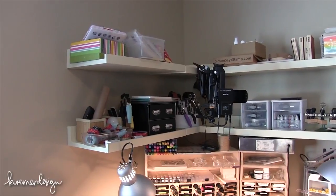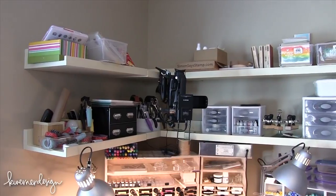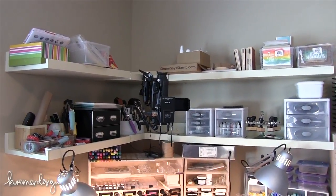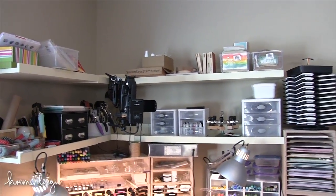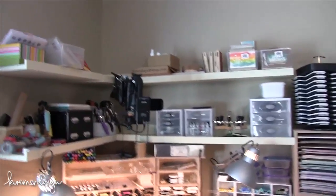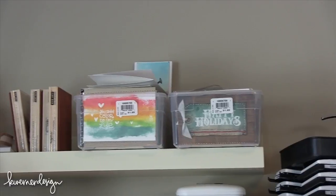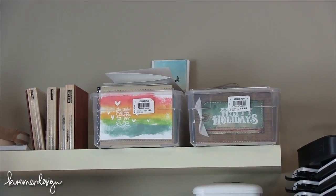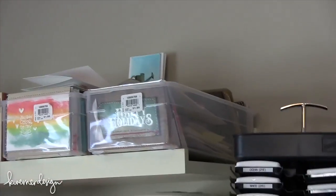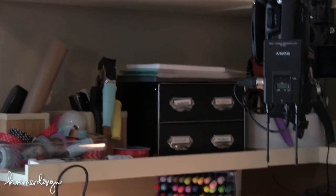I just keep some random things up here - mostly stuff I want to keep off my work surface. I know how I work and it needs to be within arm's reach for me to use it often, and these shelves are a little too high for that. I have two clear shoe boxes filled with cards, and right next to me I have some random storage stuff - this is where my organization takes a bit of a drop.